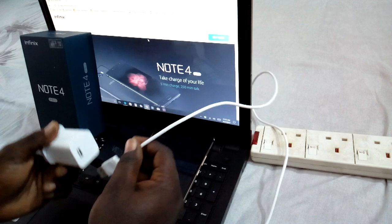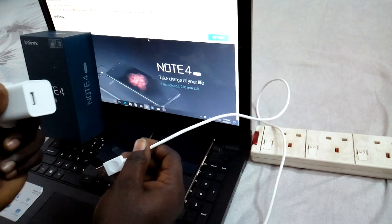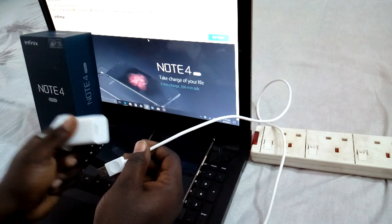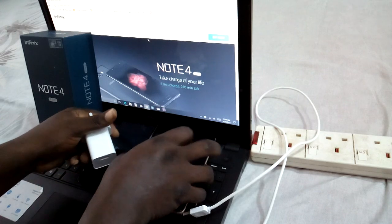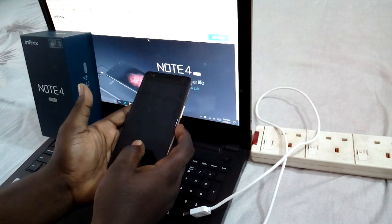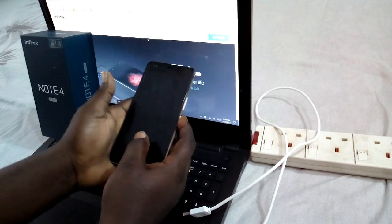We're going to do a lot of videos about all phones — Infinix, Samsung, Tecno, and others. The Samsung Note 8 is coming into Ghana and I'll have that video straight away since I've already ordered it. But today's video is about the Infinix Note 4 Pro charging system. Right now the phone is totally dead — I'm trying to power it on and it won't turn on.